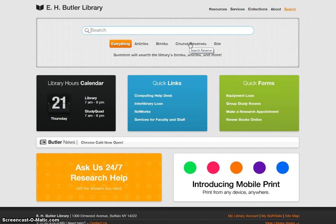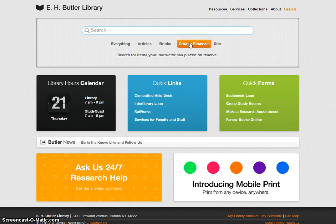Here's how to search for textbooks on reserve in Butler Library. Begin on the library homepage, library.buffalostate.edu, and use the search box at the top. Choose Course Reserves. There are several ways to search for textbooks on reserve, including by textbook title, professor's name, and course number.